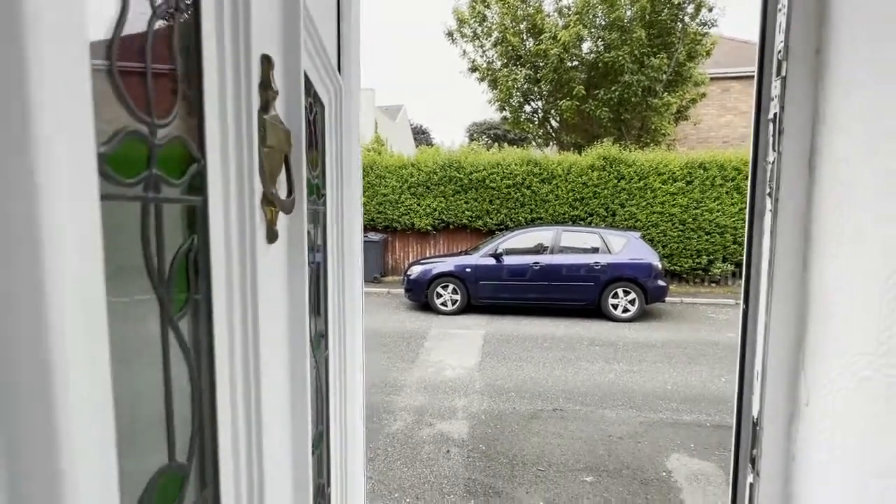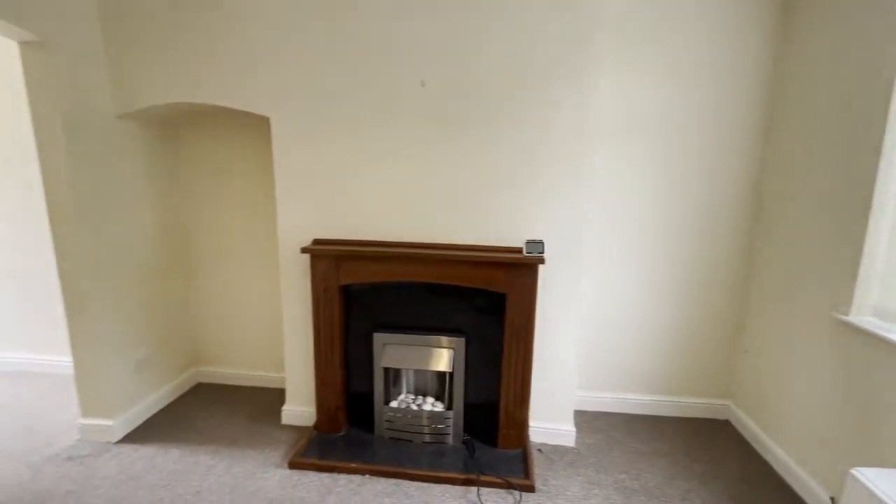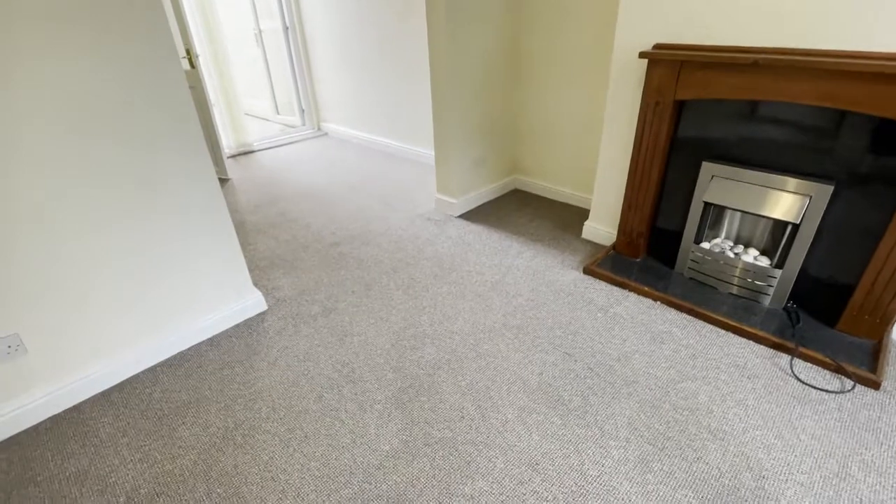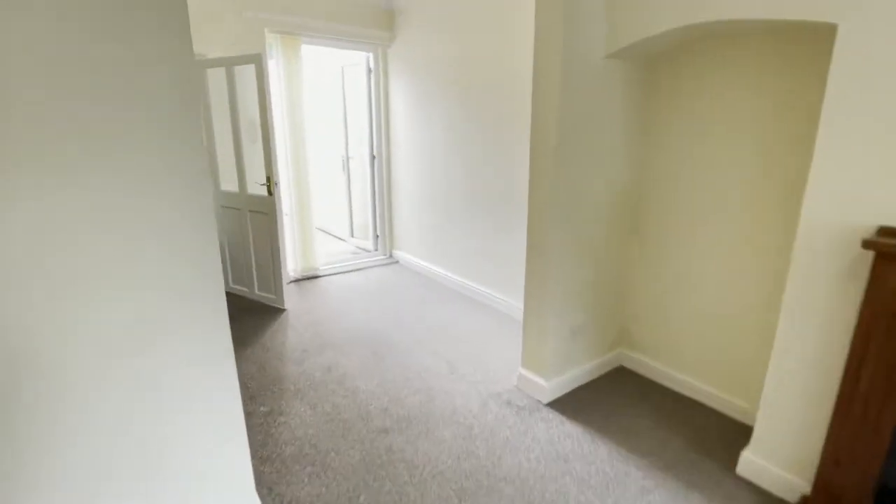This two bedroom rental property is situated in Connors Quay. You walk into a large living dining area with double patio doors that open out onto the enclosed garden.